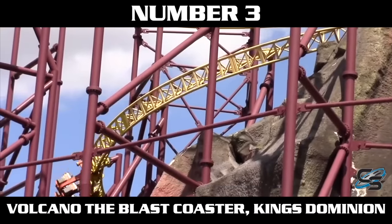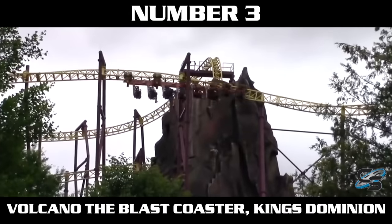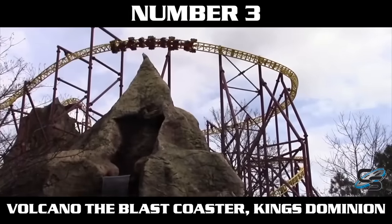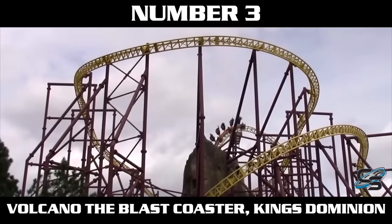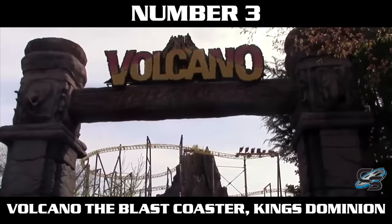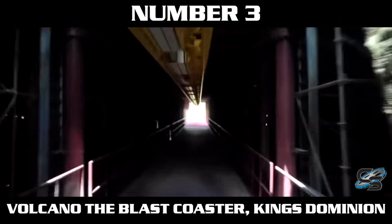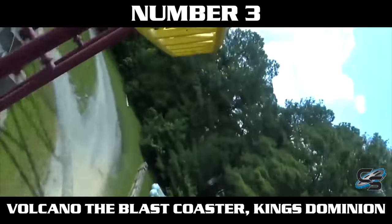Now we've made it to our top three. The number three spot goes to a ride that is no longer operational — Volcano: The Blast Coaster at King's Dominion. I debated including it since it was removed recently, but it has such a unique launch I had to. It's a dual launch coaster using LIMs, making it the only one on this list with that style. You're on an inverted coaster, which is already a cool feeling, and with the first launch you build up a ton of speed and fly around a hard-banked first turn that is already so intense.